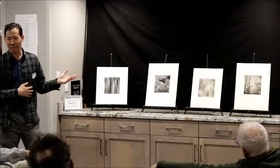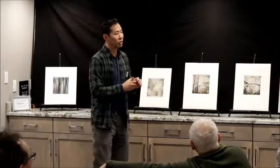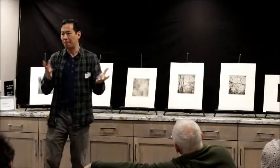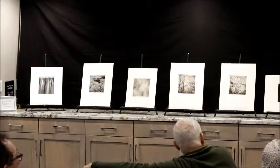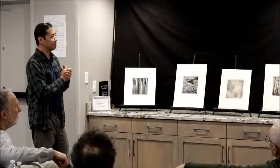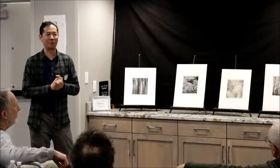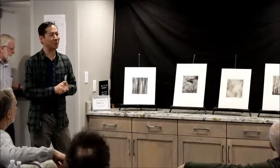I do a lot of experimenting with toning my prints. All of these are traditional silver gelatin prints, but I do introduce tone to them. I'd welcome any thoughts or questions at this point.